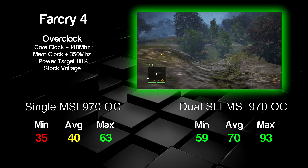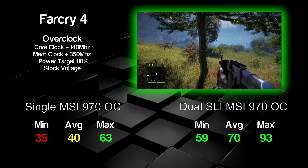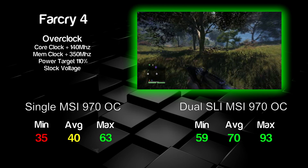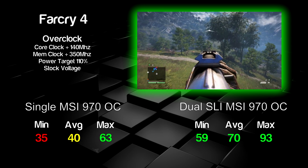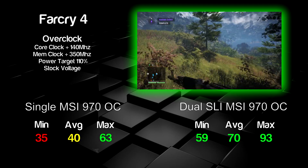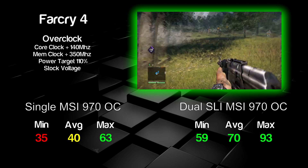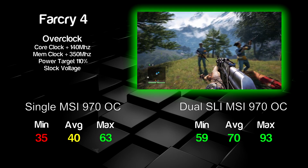Last up, Far Cry 4 — a demanding test for the 970. On ultra settings, average score was 40 FPS, dropping to 35 minimum, so you get that console-like feel but with PC graphics. The maximum was 63 FPS, mainly inside buildings, but on average it stayed around 40 FPS. You'd definitely want to drop the detail down to hit a smooth 60 FPS. Dual 970s did a better job — the SLI profile is decent and kept it over 60 FPS, averaging around 70 FPS overall and hitting 93 in buildings.